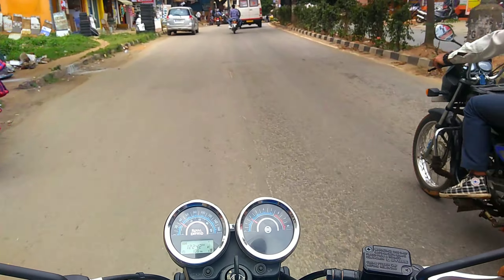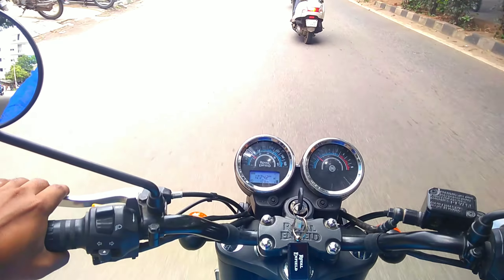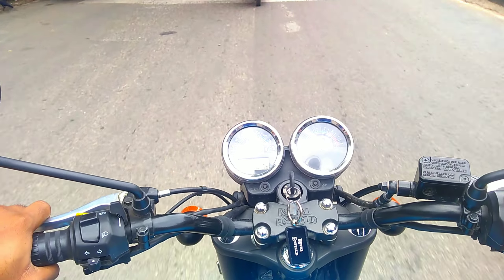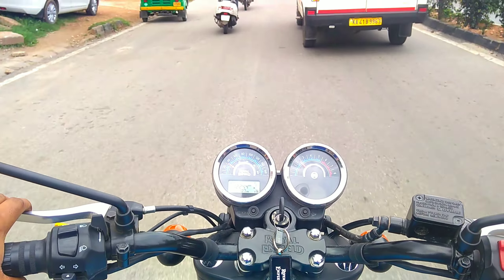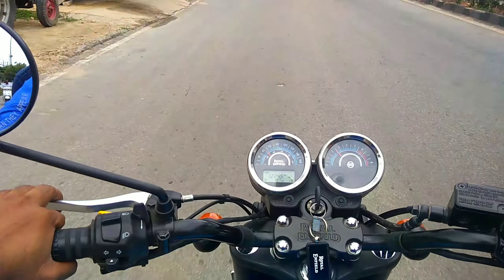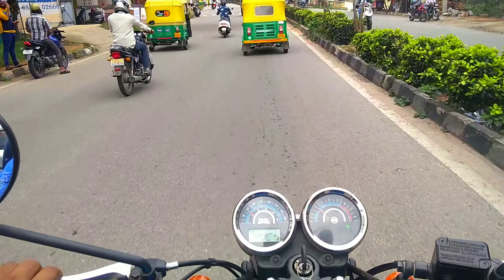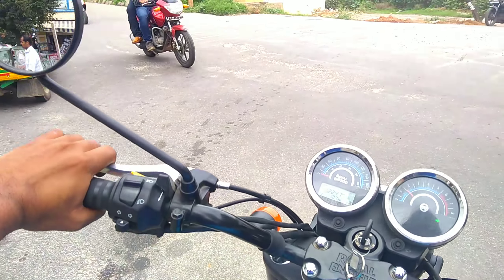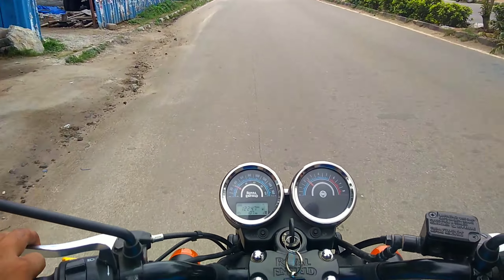Riding condition in the city is very good. It is very comfortable to ride in the cities. This bike comes with 499cc and it is very comfortable to ride on highways for long journeys. One of the most popular bikes in this segment. The riding comfort is very good to ride in the city.